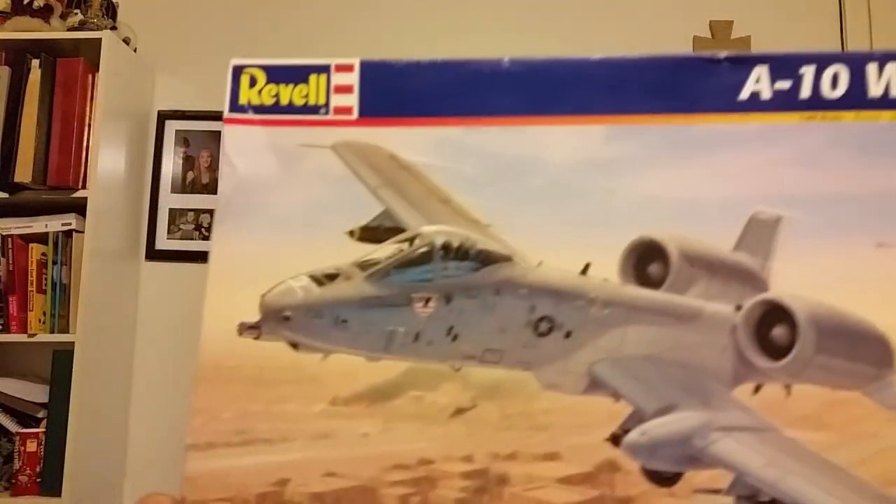We got the A-10 Warthog. My grandmother was at a Goodwill store and picked this bad boy up for four bucks. Yeah, 1/48 scale. I was actually going to pick up one of these because I was thinking Miss Piggy needs some air cover, and what better than a ground attack plane — and the A-10 is exactly that. It's all there: all the pieces, the instructions, everything nice and wrapped up, four bucks at Goodwill.